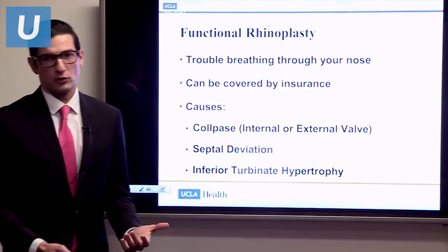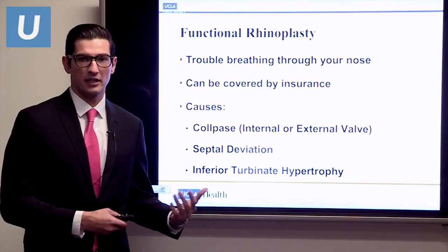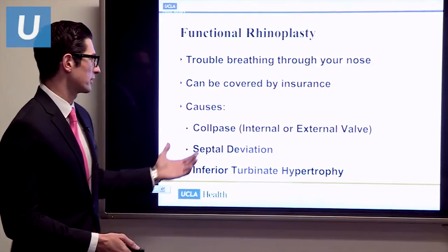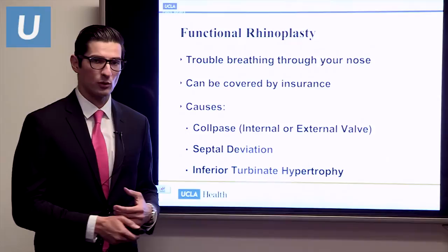This brings me to functional rhinoplasty — rhinoplasty for trouble breathing through your nose. Unlike cosmetic rhinoplasty, this can be covered by insurance. The three most common causes of nasal obstruction are collapse of either the internal or external valve, septal deviation, and inferior turbinate hypertrophy.